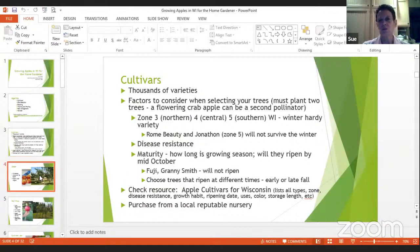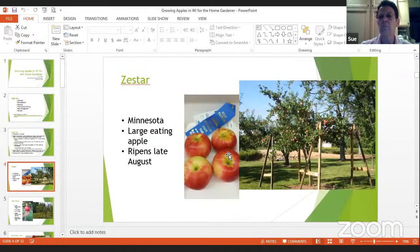Here are some pictures of apple trees in my yard. This is a Zestar — kind of my most favorite apple. It was created out of Minnesota, so it's very winter hardy, has very large eating apples, and ripens about late August. As you can see, these apples are very large; I've had to actually support the branches because once the apples get that big, they pull those branches down and I'm afraid they'll break.